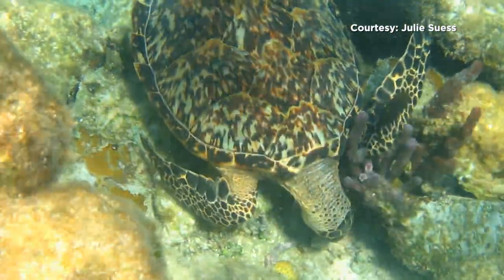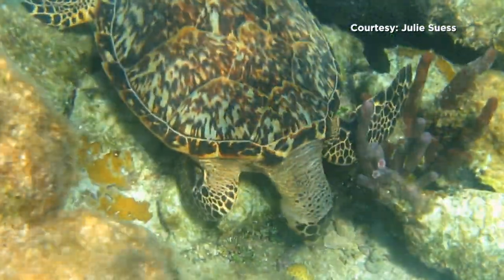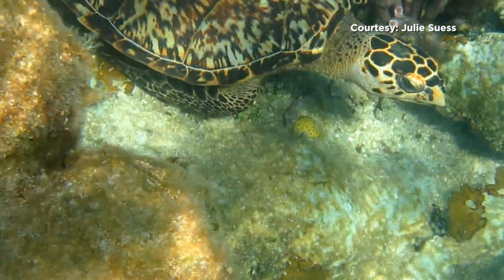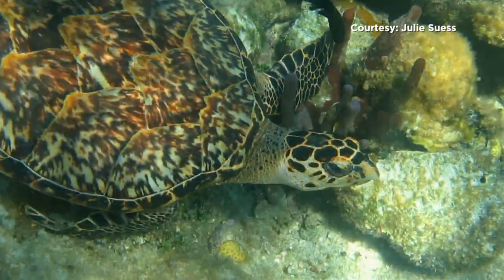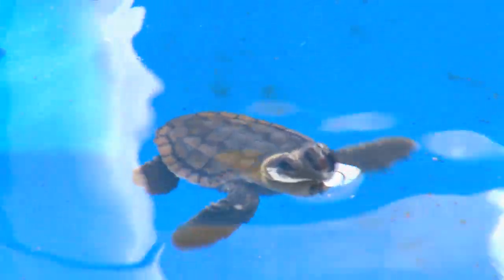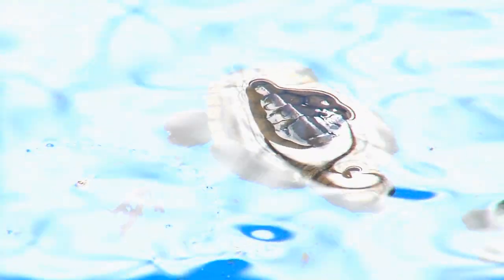With a tough shell and a sharp beak, you may think sea turtles are pretty safe. But just ahead, a look at some of the biggest threats they face from people and nature. Plus, is it a boy or a girl? Find out how the gender of these turtles is determined long after the eggs are laid.